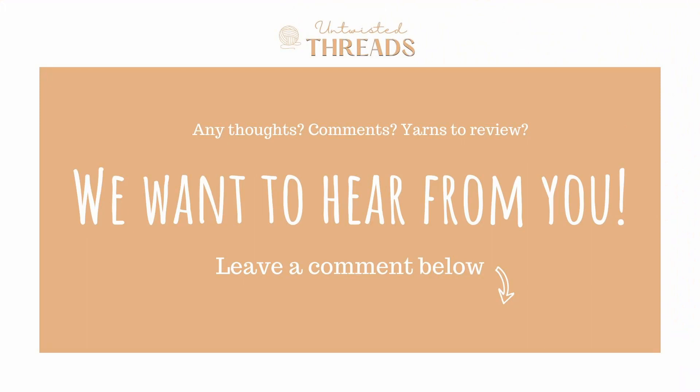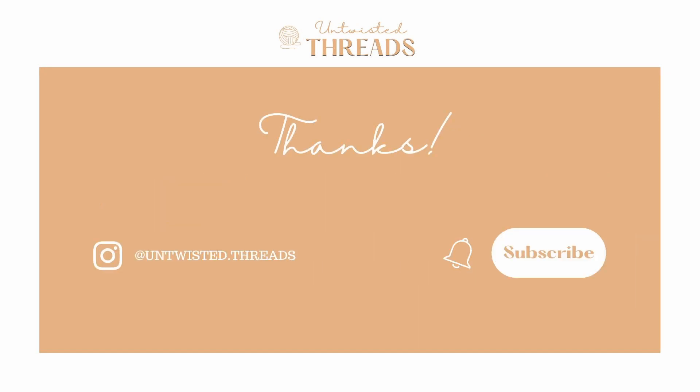Have you used Cashmerino Aran by Debbie Bliss yarn before? What yarn would you like for us to do a review on next? We would love to hear your thoughts and recommendations in the comments below. If you enjoyed today's review, please like and subscribe to our channel, and we'll see you next time!